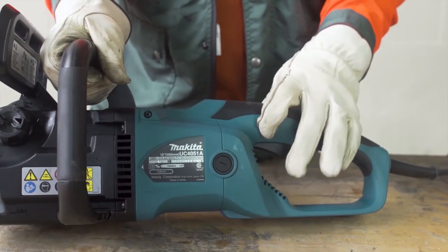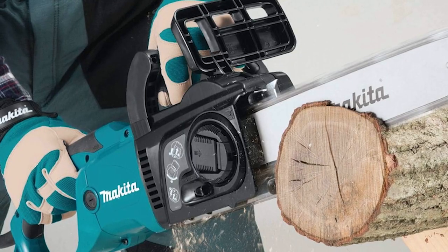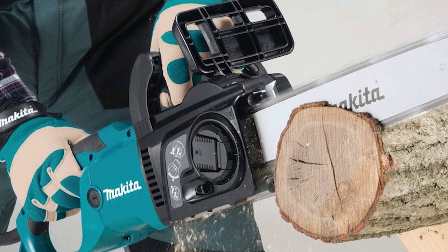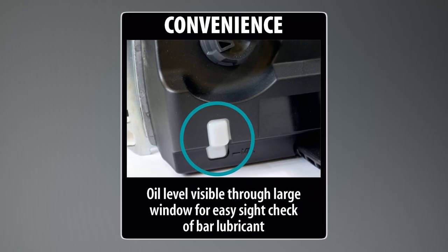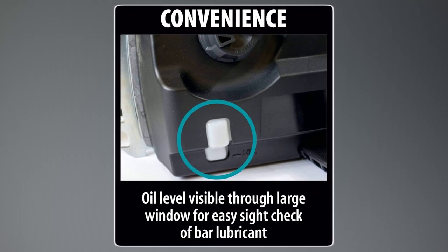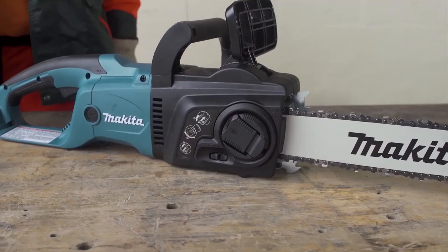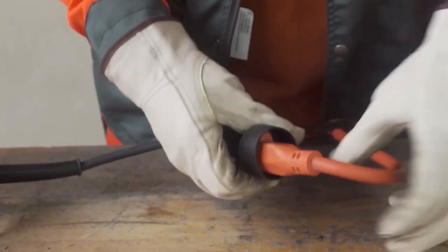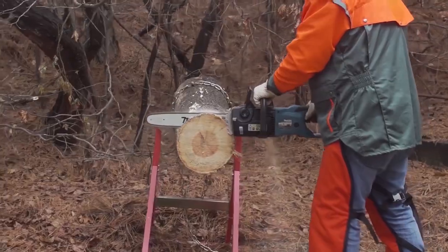The large trigger switch provides a soft start for smooth and controlled startups. It includes a built-in current limiter to protect the motor from overload by reducing power when necessary. With a sizable oil reservoir and a view window, operators can easily monitor the bar oil level. This tool operates via corded electric power, combining ease of use with practical functionalities for efficient performance.